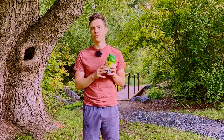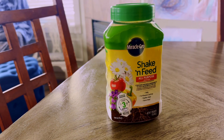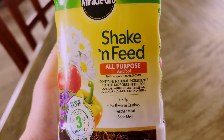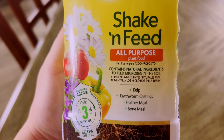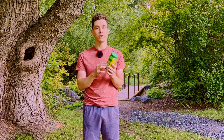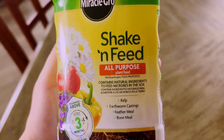So let's take a look at what's inside one of these bottles of plant food. On the front of the bottle it says shake and feed all-purpose plant food, contains natural ingredients to feed microbes in the soil — kelp, earthworm castings, feather meal, bone meal — nourishes above and below the soil.